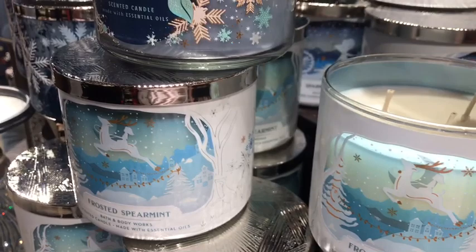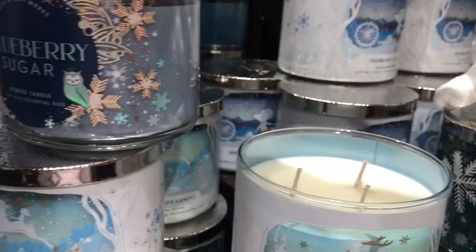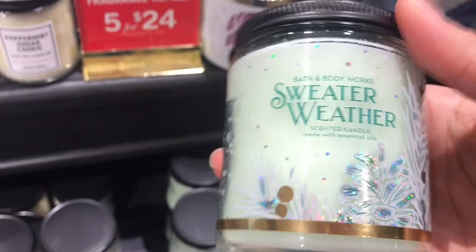They also have in the same collection Evergreen and Frosted Spearmint. I was trying to get the Frosted Spearmint but I'm gonna wait for Candle Day if they still have them — I want to get the whole collection. I got the Frozen Lake in one-wick and the packaging is so beautiful. They have others I really want to get the whole collection of — the winter design that all the candles have this year.